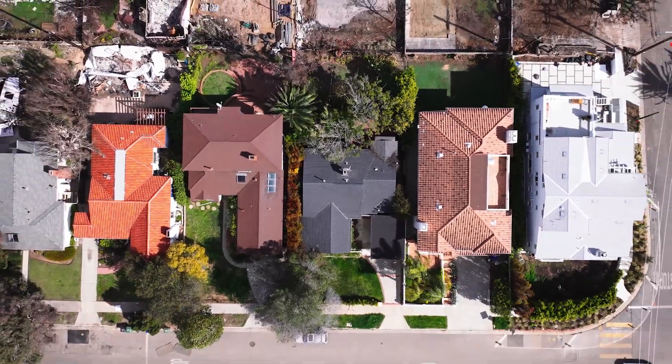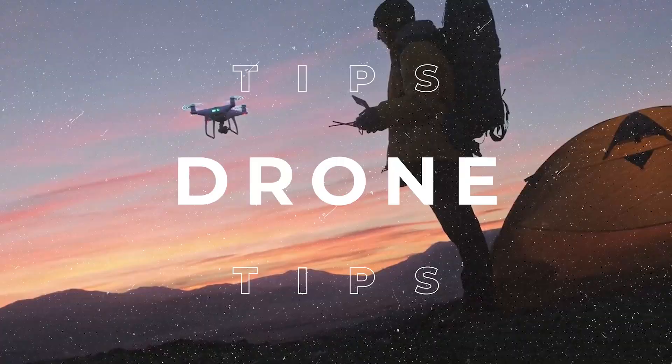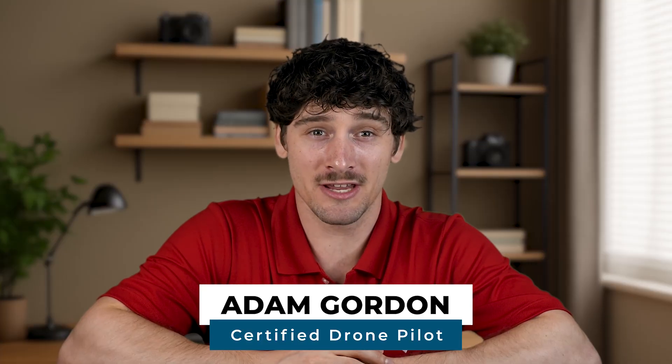Can you fly your drone over your own house? It sounds like a simple question, but depending on where you live, who owns the property, and what airspace you're in, the answer can get a little complicated. Let's break it down. Hey everyone, Adam here with UAV Coach, a leading drone education company.